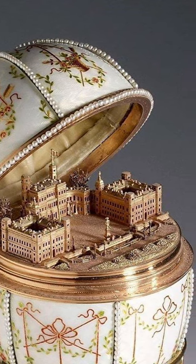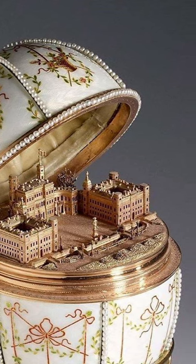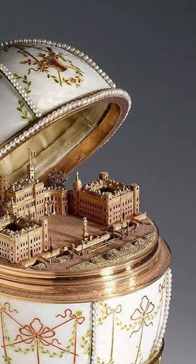The egg was created by Fabergé's workmaster, Mikhail Evlampievich Perkin, and is crafted from gold, enamel, silver gilt, portrait diamonds, rock crystal, and seed pearls.